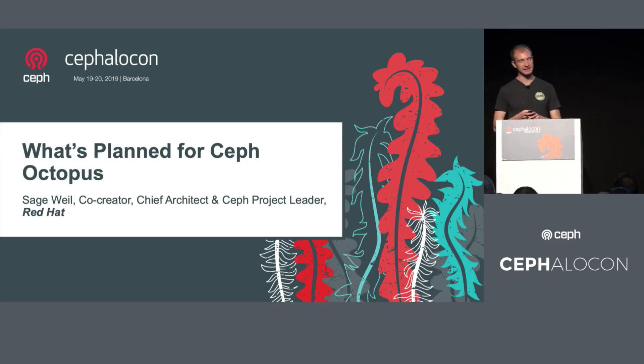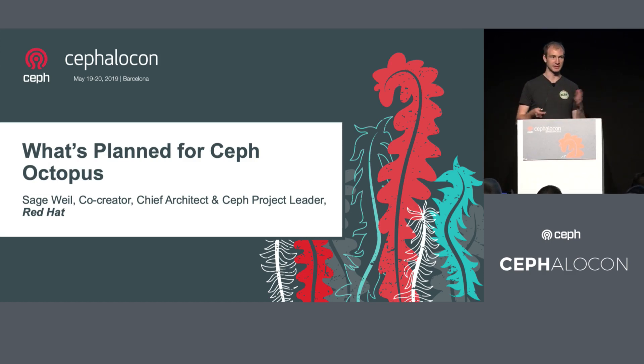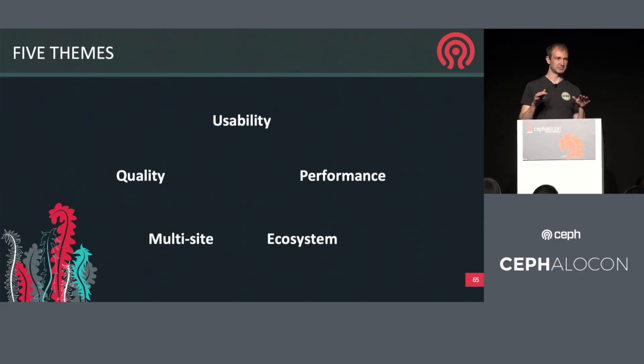I thought we would just take a few minutes and talk about what is coming in the next Ceph release, Octopus. Yesterday I talked about what our priorities were that we set a year ago and what we did for Nautilus. I wanted to give everyone a glimpse of what our priorities and what we're thinking about are for Octopus. So that's a lovely picture of an Octopus I found through Google Images. We used to think of the Ceph priorities in terms of four components, but upon reflection we had a discussion on Saturday with some developers and revised that thinking to group things in five categories or five themes. It's somewhat all-inclusive — everything we feel like we should be doing. I would rather call them themes because all of these are important, and I need to be looking at all of them.